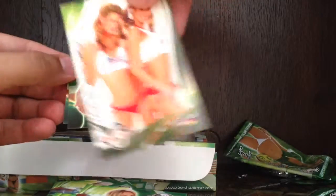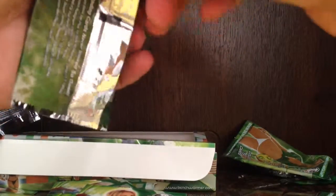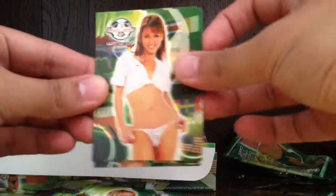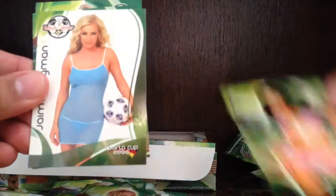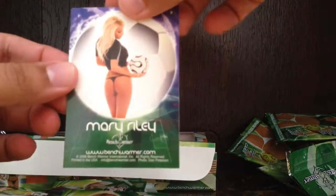There's the back side of that. Base, base, base, base. Only a few packs left — we got about six more packs. Base, base, Jamie Bergman insert, base and base. Base, base, base, base and Mary Riley — booyah!